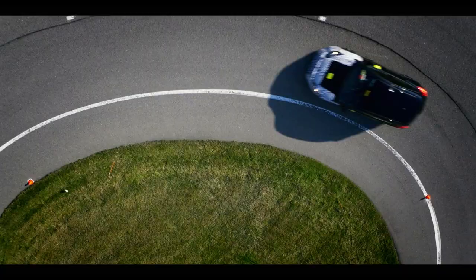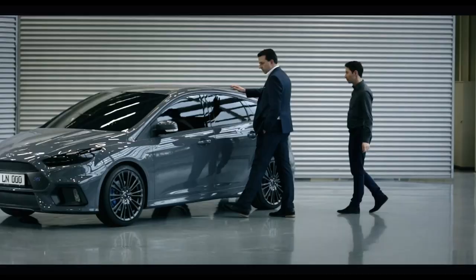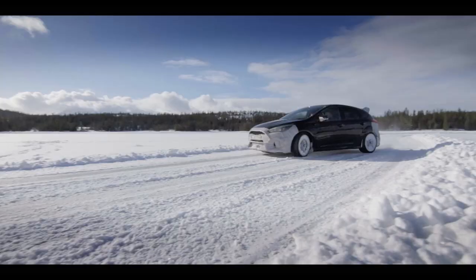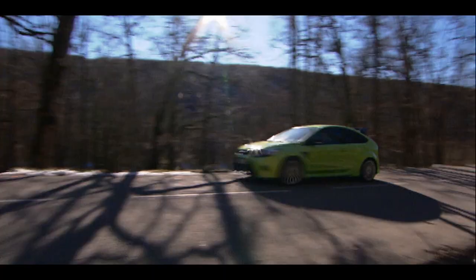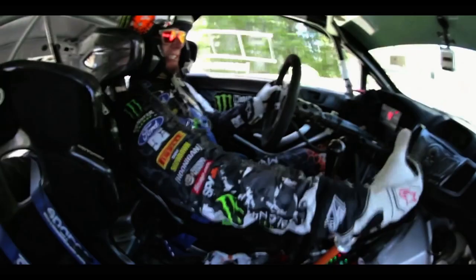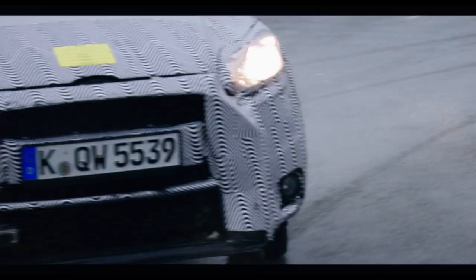This is the inside story of the rebirth of an icon, the Ford Focus RS. From the design studio to the test track, and from Arizona to the Arctic, we follow the team as they strive to revive a famous name. We are not going to put out a vehicle that doesn't deserve that RS badge. We'll also follow Ford rally and Gymkhana superstar Ken Block as he joins the RS team.